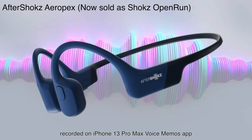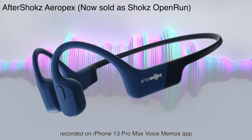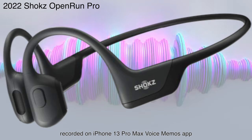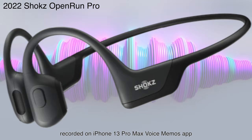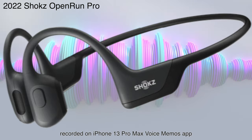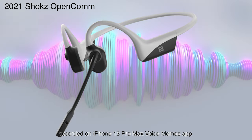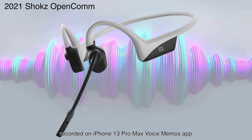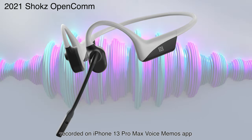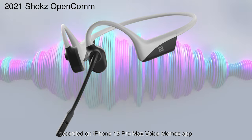Let's do a sound comparison between the Aeropex, OpenRun Pro, and OpenCom. First, this is a test of the Aftershokz Aeropex. Hey Mike, how's the landscaping? Second, this is a test of the Shokz OpenRun Pro. Hey Linda, did you survive the conference? This is a test of the Shokz OpenCom. Hey Peter, we have sort of a problem here — you apparently didn't put one of the new cover sheets on the TPS report. For whatever reason, the OpenRun Pro voice seems noticeably less distorted than the Aeropex.